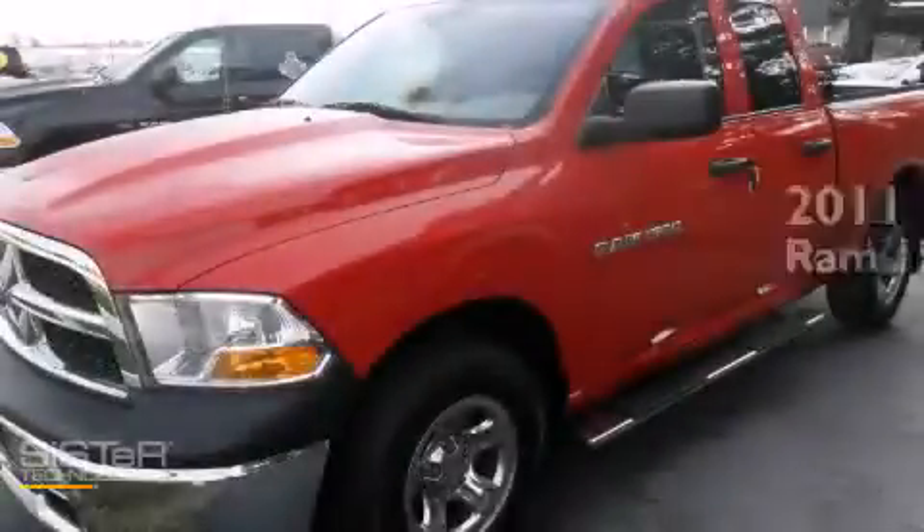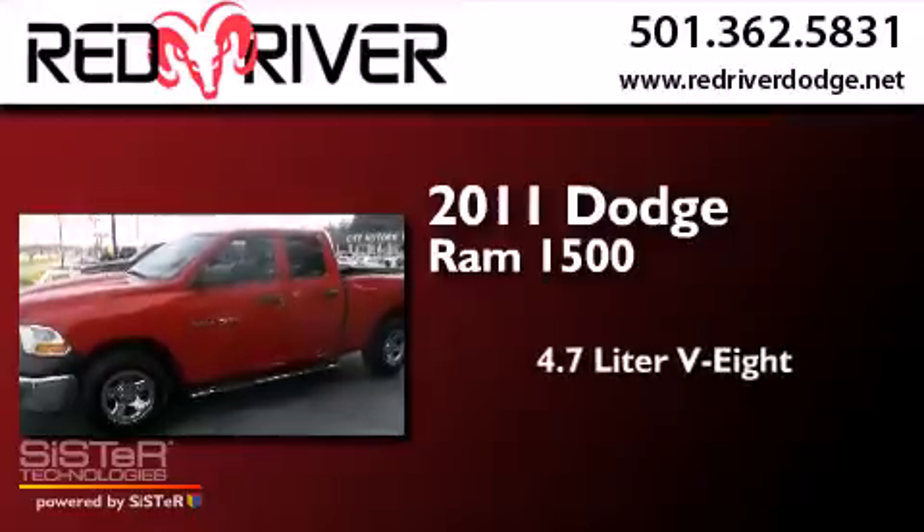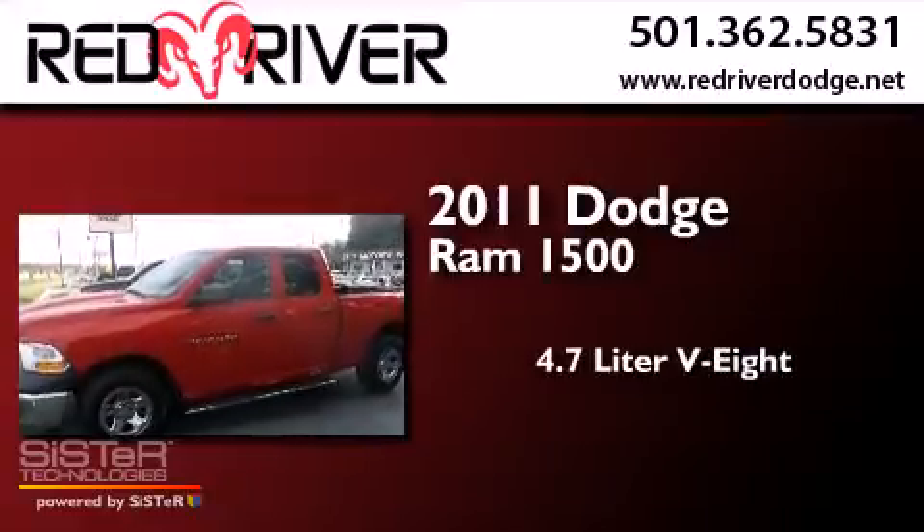This is a 2011 Dodge Ram 1500. It features a 4.7-liter 8-cylinder engine and an automatic transmission.